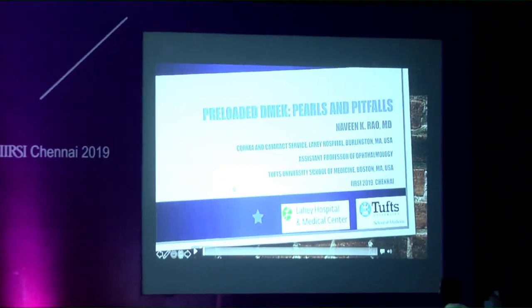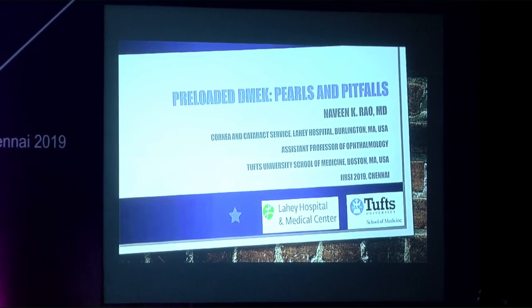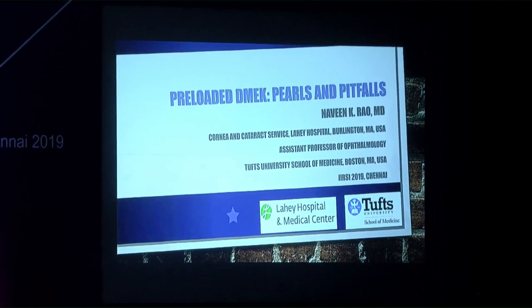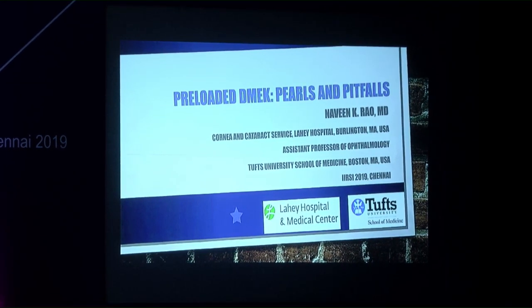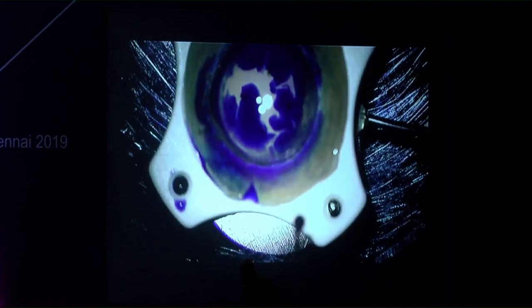Dr. Naveen Rao, Medical Director at Lions Vision Gift in Boston, presents on preloaded DMEK surgery pioneered by Lions Vision Gift Eye Bank. This approach streamlines tissue preparation and delivery compared to traditional methods.